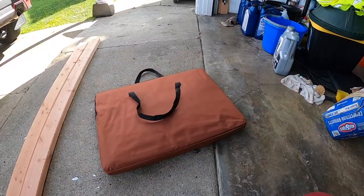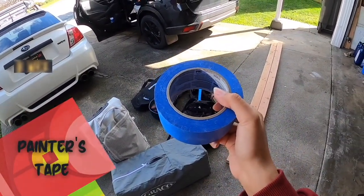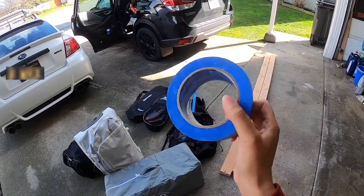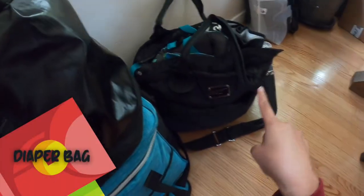You may be wondering why we're bringing blue tape — it's because Eli is a toddler now, so he likes to touch anything and everything. We put this over the outlets wherever we are to keep him safe.